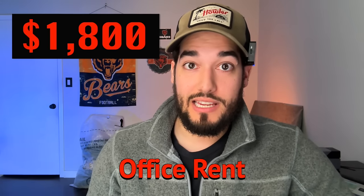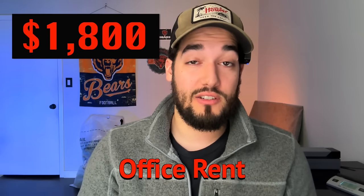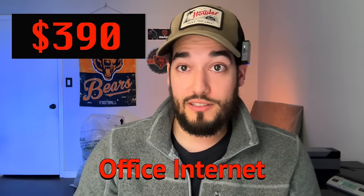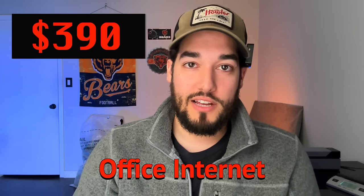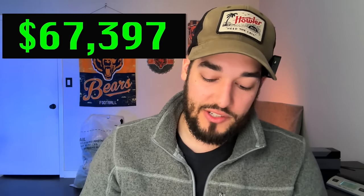I decided to get an office downtown that I tell people is like a store where they can bring their clothes and I'll pay cash for it. That was $1,800 in rent — pretty cheap for a six-month lease, which I've extended. I also bought internet for $390, though I recently cut that off since I wasn't using it there as much anymore. After rent and internet, that leaves us with $67,397.